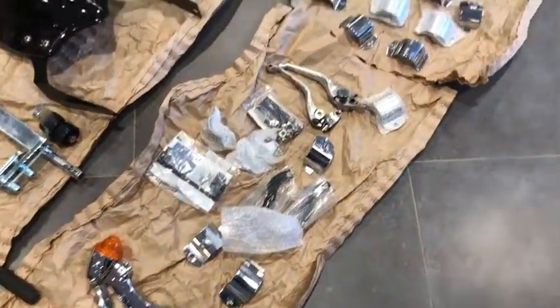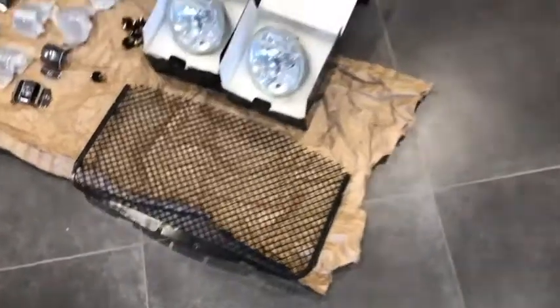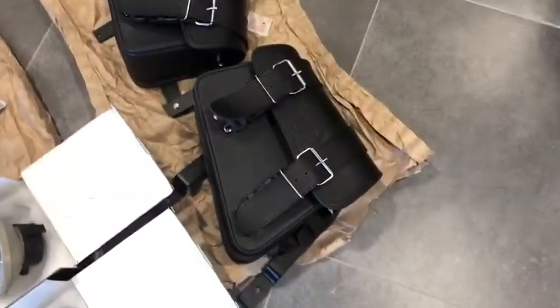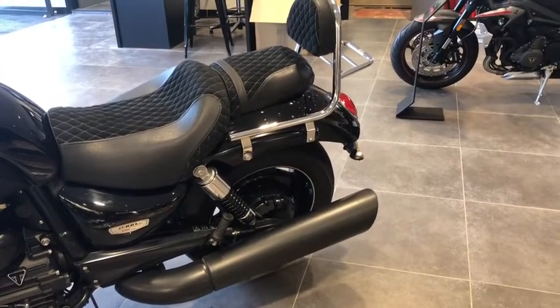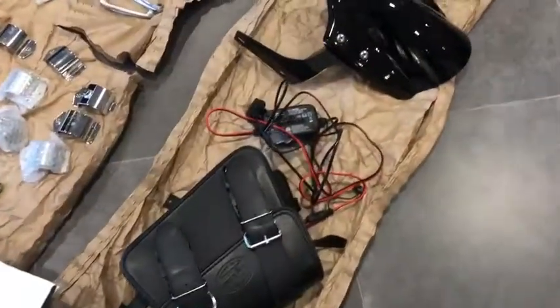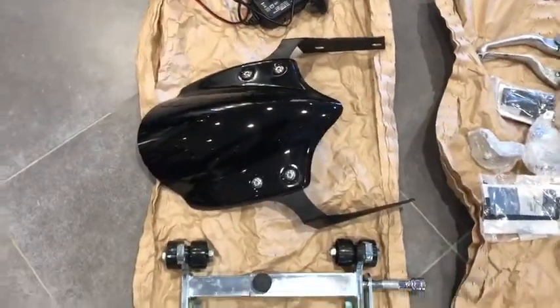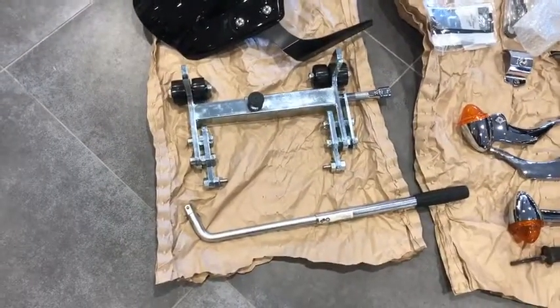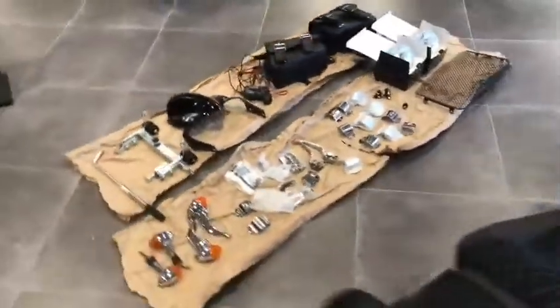We've got all the original fittings, levers, original filament lamps on the front, original radiator grill. We've got these lovely leather panniers that go with it, which just mount on two bolts on the pillion seat. There's a trickle charger and the harness is already fitted on the bike. The original Triumph fly screen and bike mount are all included. I hope you've enjoyed this video.